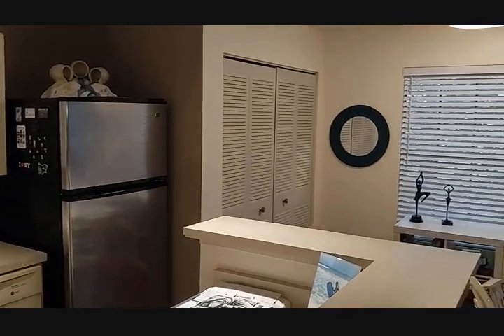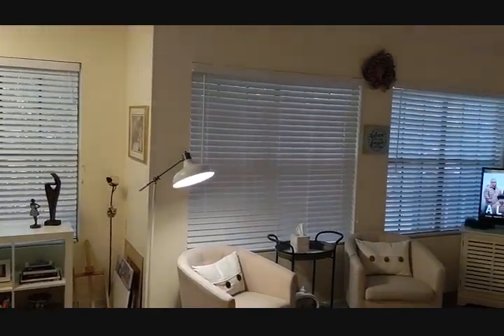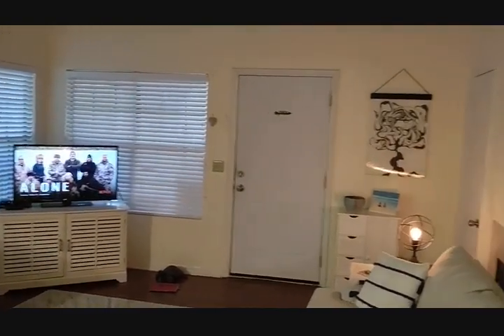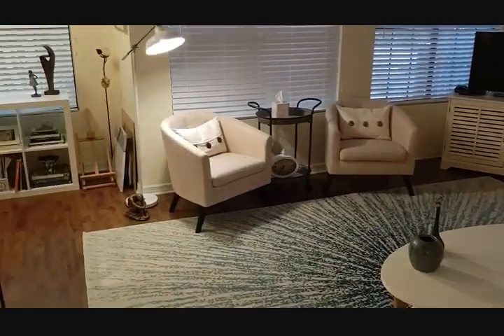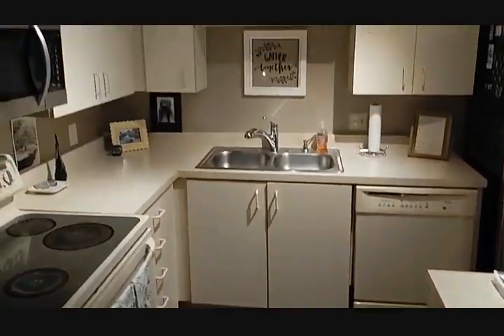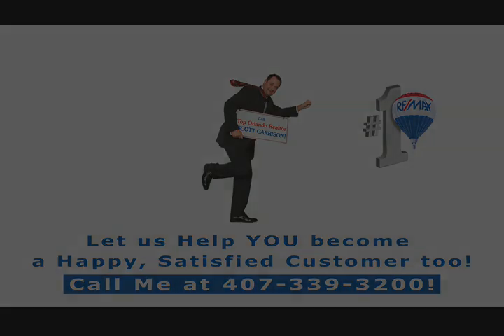If you were looking here in Lakewood for this one, or another one like this, I have the inside track — another one's not even on the market yet. If you want to call me: Top Altamont Springs Realtor Scott Garrison with REMAX Town & Country, 407-339-3200. Too cute.